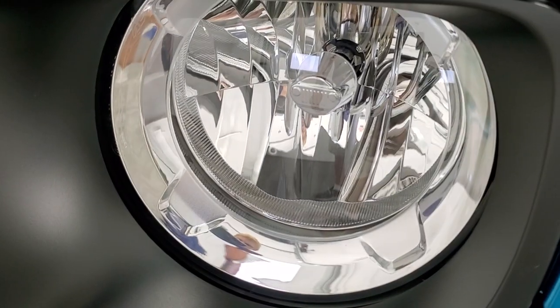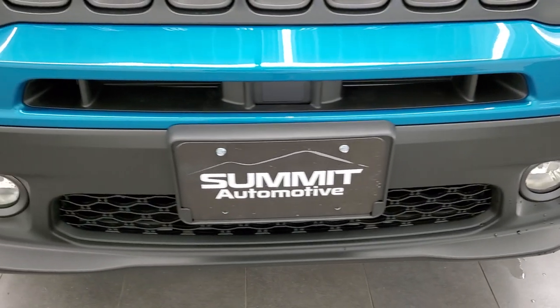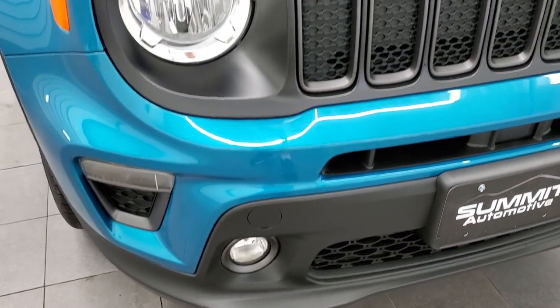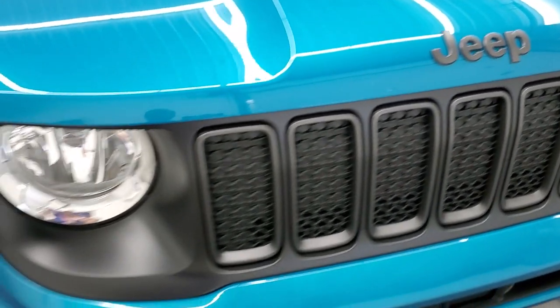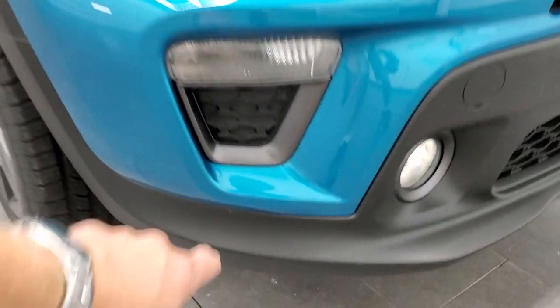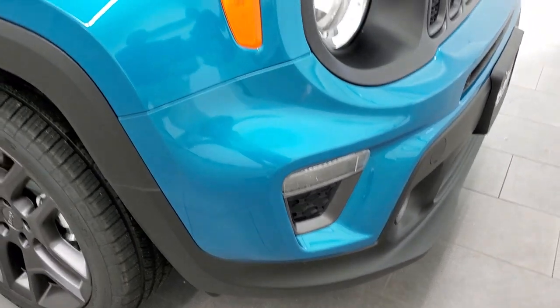You get the little Jeep logo there. Factory fog lights, and you also get the granite crystal grille inserts as well as the granite crystal Jeep logo and the bezels underneath those turn signals.